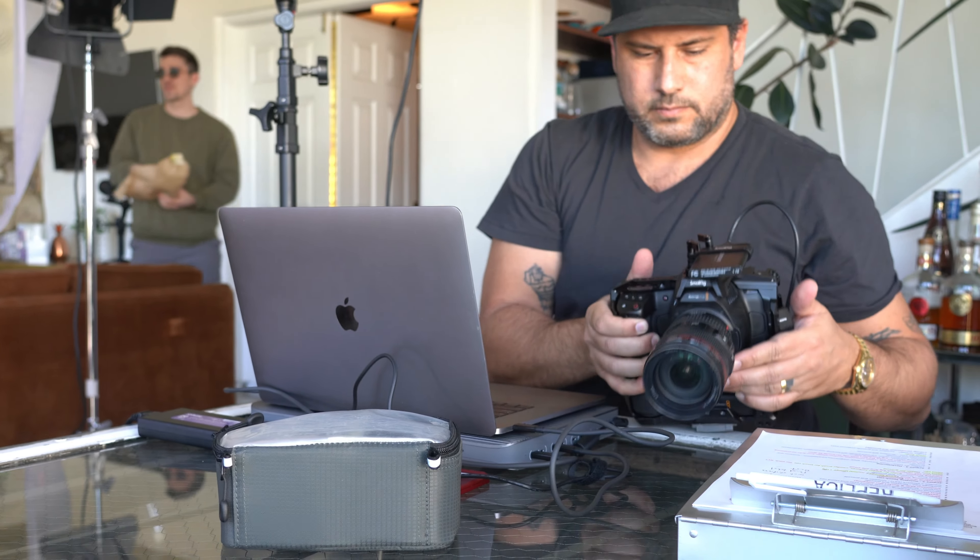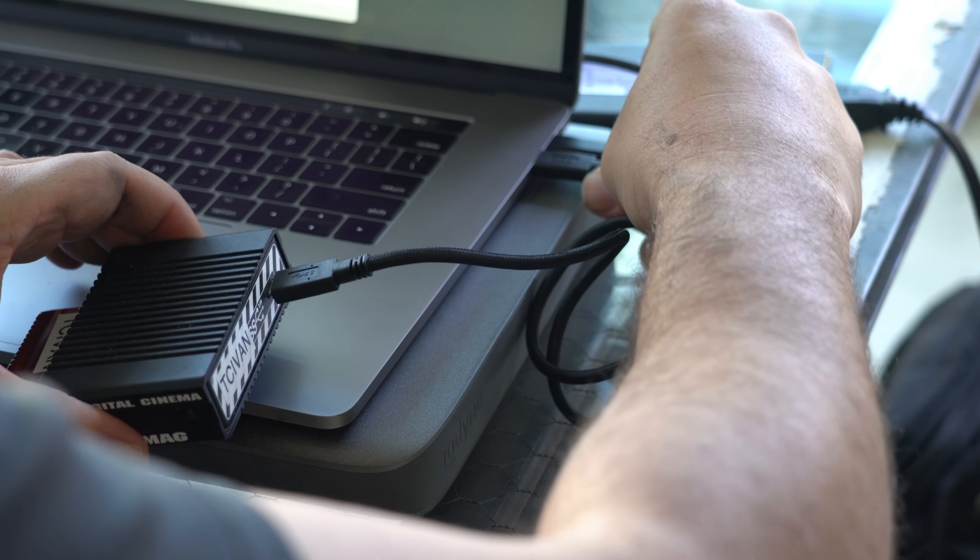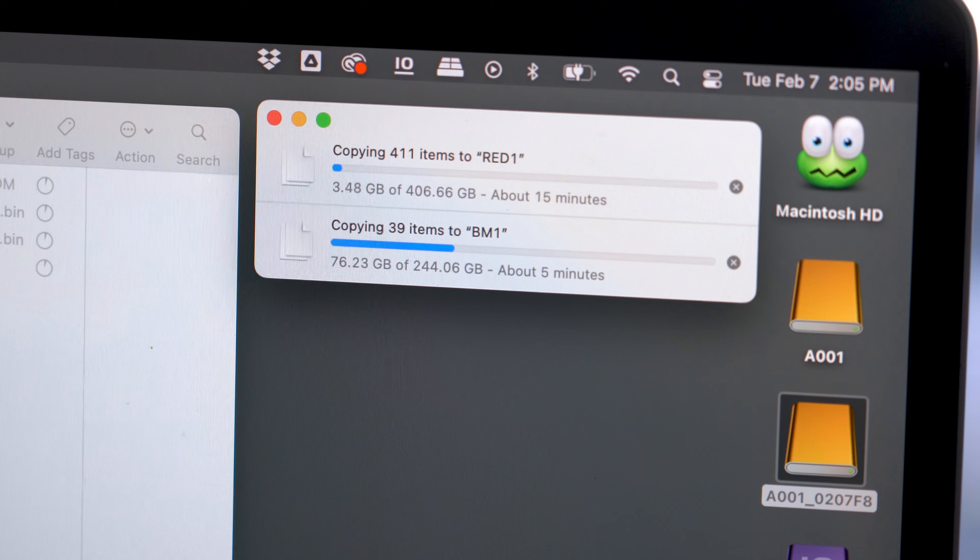Another amazing thing is how fast data transfers with this system. We were on set the other day, and it has a very low profile. It was easy to set up with our DIT, and we were transferring data off of Red cards at an alarming rate. What would normally take us two or even three hours to transfer a full mag was taking minutes. So it cuts down production time significantly.